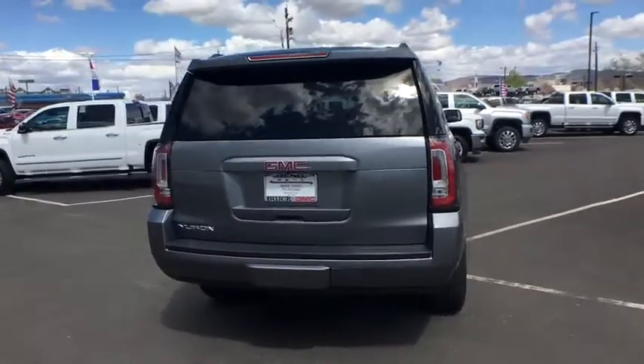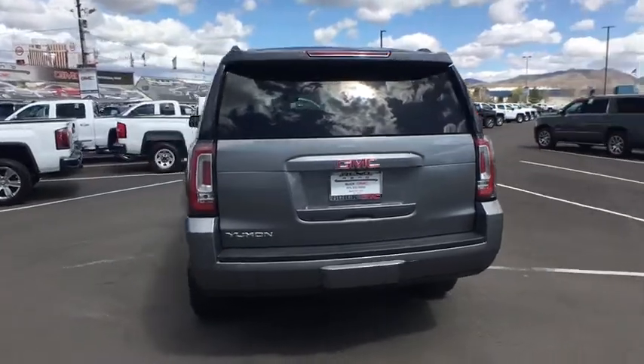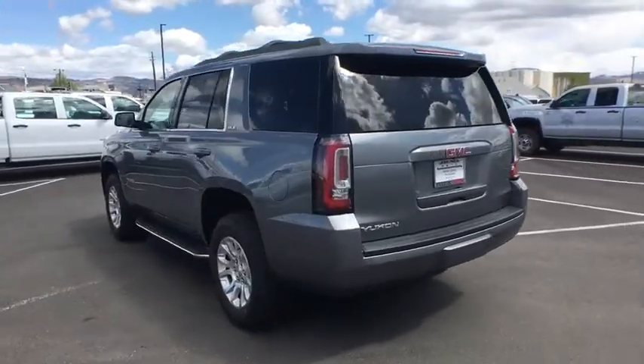Boasting a Vortec engine with active fuel management, flex fuel, Yukon is agile and capable.